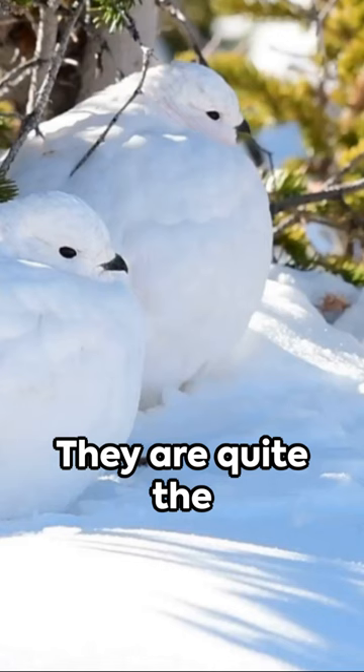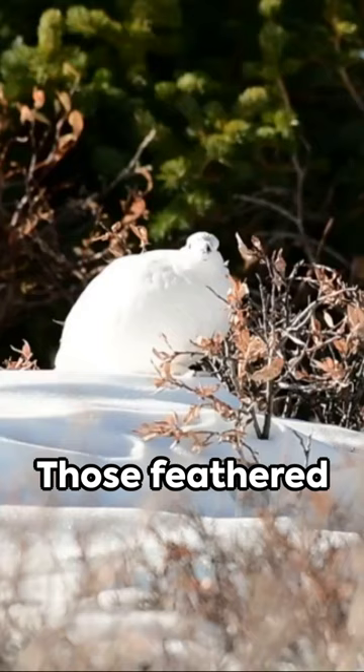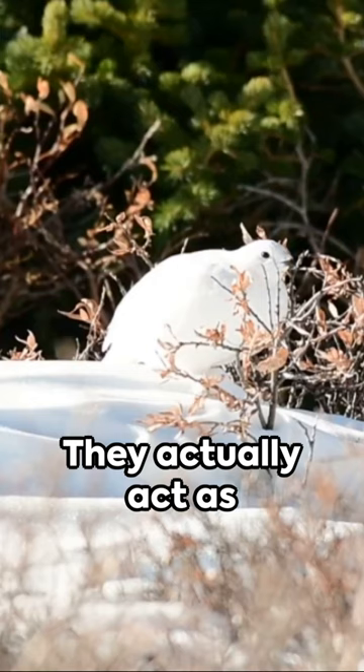They are quite the athletes too. Those feathered feet? They're not just for show — they actually act as snowshoes, helping the bird navigate snowy landscapes with ease.